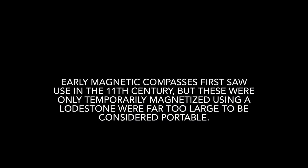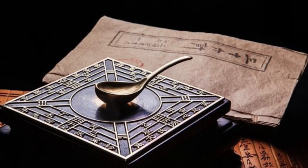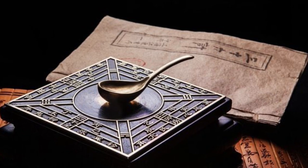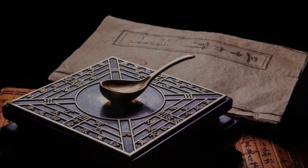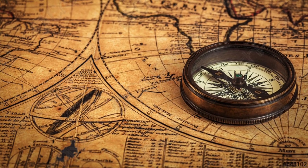Earlier magnetic compasses were first used in the 11th century, but these were only temporarily magnetized using a large stone and were far too large to be considered portable. The pocket-sized, liquid-filled, mass-produced compasses we know today have been around for less than 100 years.